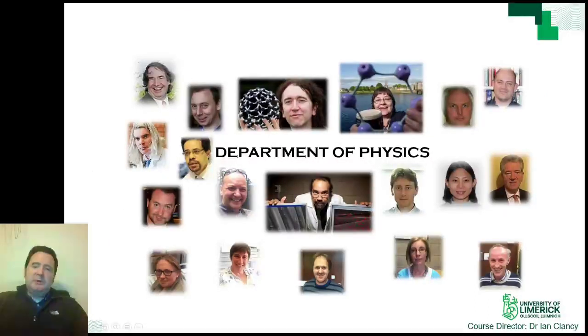I represent the Department of Physics here at UL. We work in many areas of physics, but we are primarily an applied physics department. This does not mean that all of us work in a lab. For example, I am a computational physicist and I model systems using computers to see how they may be expected to behave.